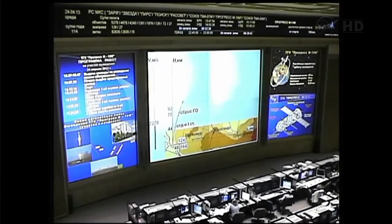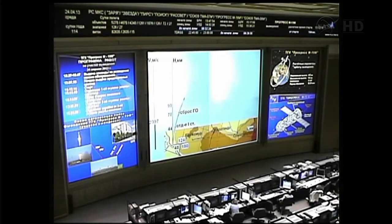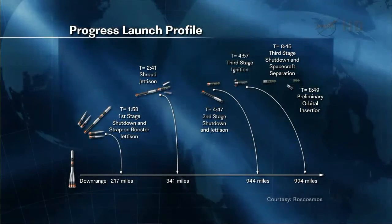Now 150 seconds into the flight of Progress 51, everything continuing to look as planned. View here inside the Russian flight control room in Korolev, Russia, just outside of Moscow, where the ground controllers are watching over the Progress's flight towards the International Space Station. Everything continuing to go well as it makes its way into space. Second stage thrusters are performing nominally.